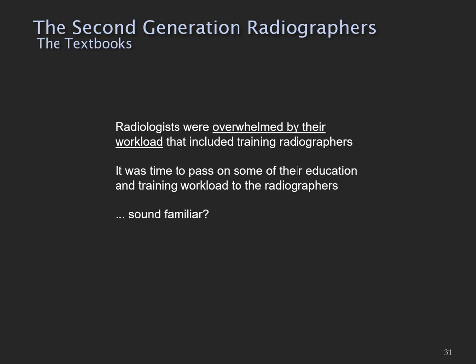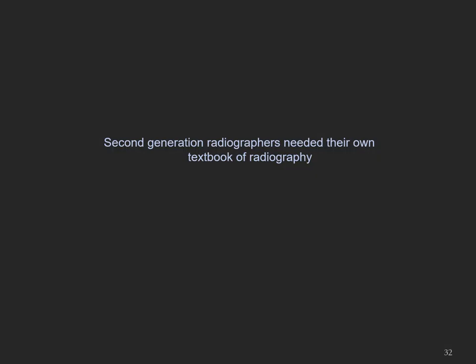Sound familiar? I saw an interesting parallel with this: in more recent times in the UK, radiologists were again overloaded with work, and they looked to radiographers to take on some of the image interpretation work. So it was time for the second generation of radiographers to stand on their own, and they needed their own textbook — a textbook about radiography written by radiographers.